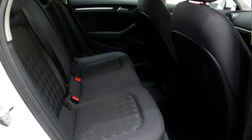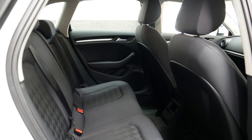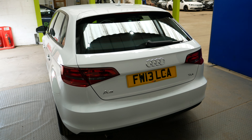I'll show you the back seats now. The condition in the back here is very nice for that of a 13 plate vehicle, but as you would expect at such low mileage, very minimal wear — if any — on all the seats. So a really nice car.